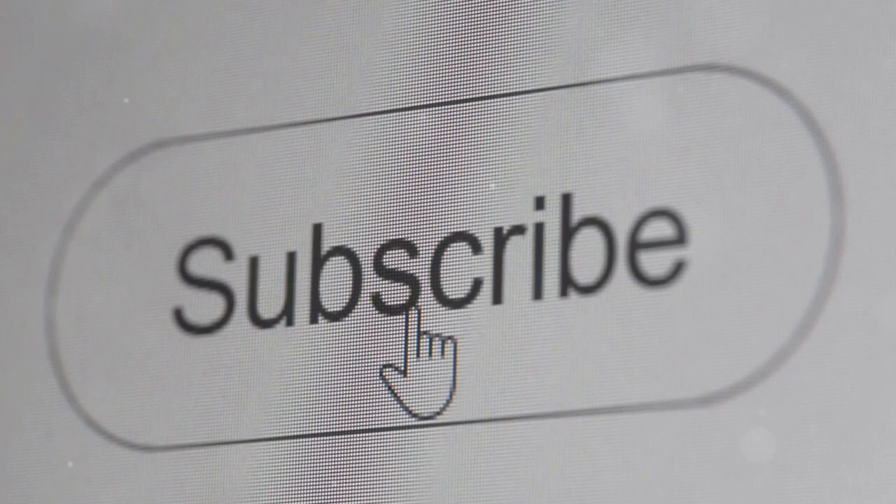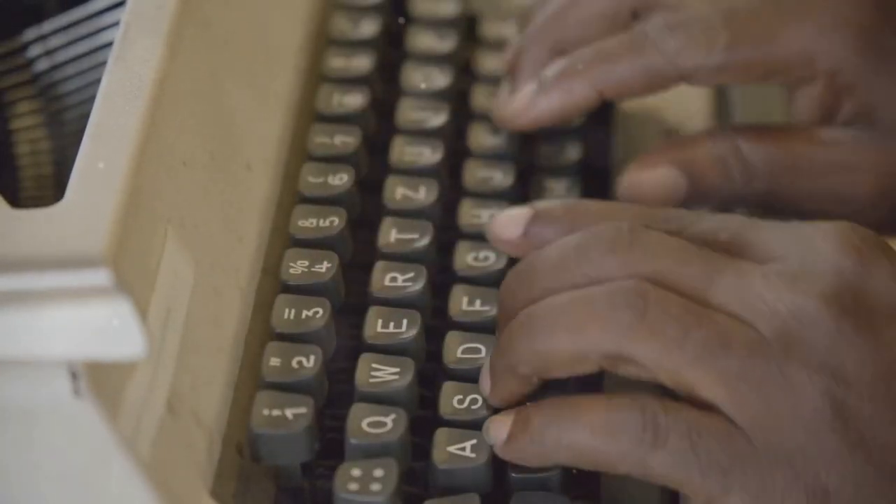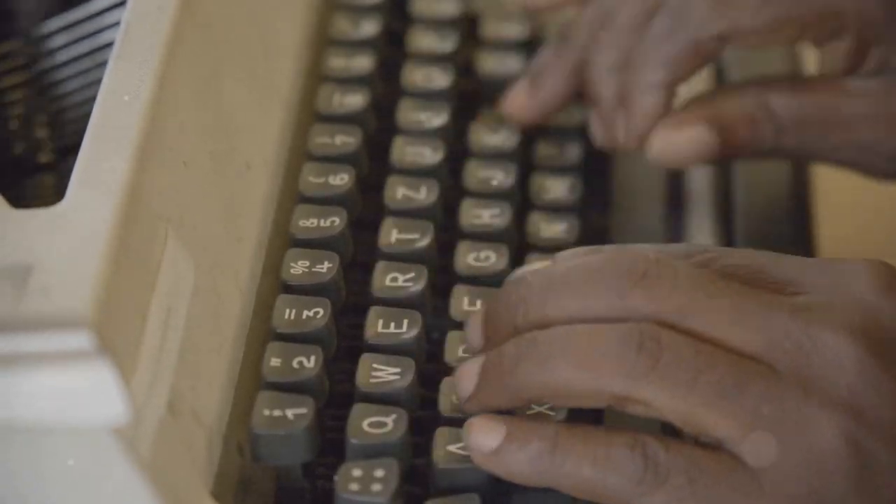Don't forget to subscribe and like this video. Got questions about any of this? Make sure you leave a comment — I answer all my comments. Thanks for watching and happy tax prepping.